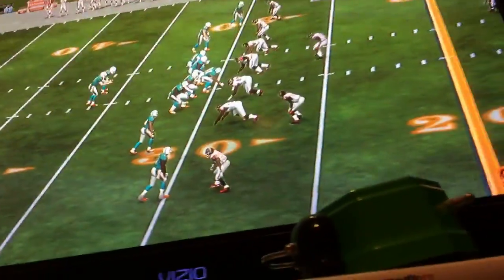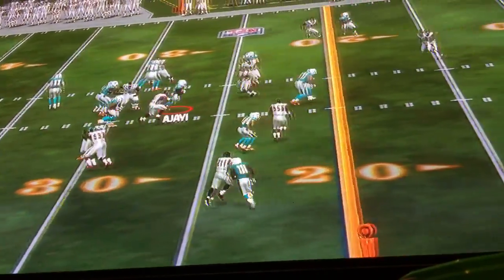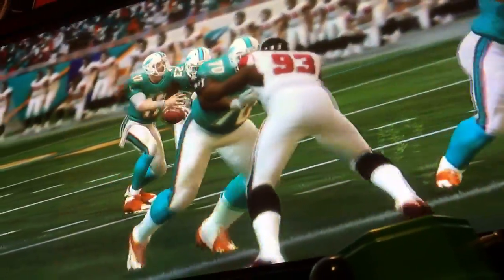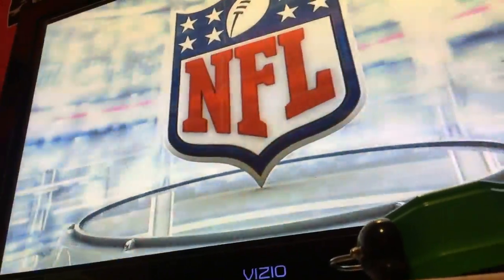First down and ten now for the offensive group. They'll try to run — runs up the middle, 11 yards on that play. This is old school football: run it, keep possession, keep it moving, keep the clock going. I love this kind of game.